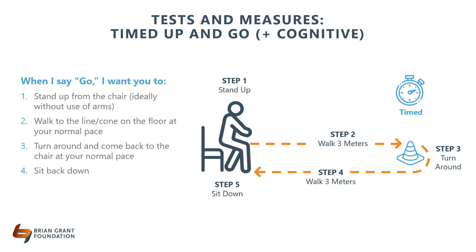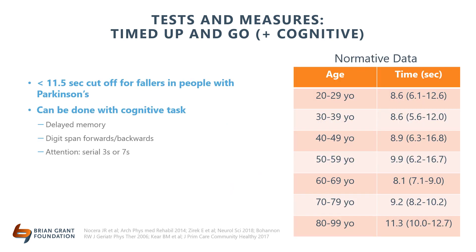The Timed Up and Go is a common test used in primary care, neurology, and physical therapy clinics. It is a simple functional test that looks at a person's ability to get up from a chair, initiate walking, do a 180-degree turn, come back, and sit back down in the chair — ideally without using hands to stand up. Studies indicate less than 11.5 seconds is predictive of falls on this assessment. If your client takes longer than that time, it might be time to consider utilizing an assistive device or chair near the client to decrease fall risk in the exercise class.